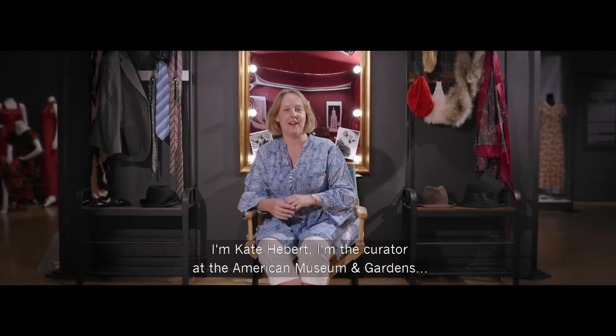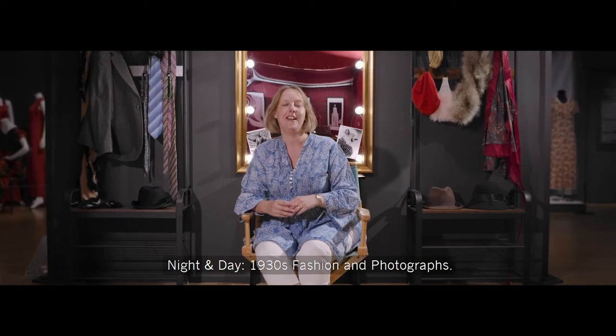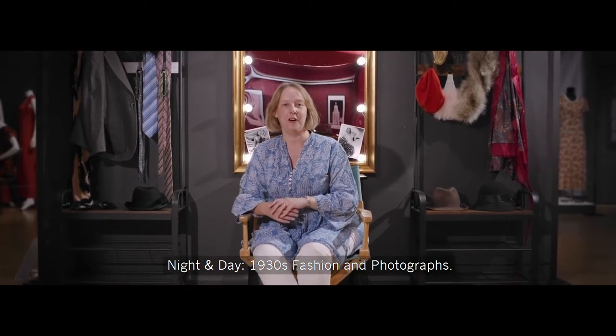I'm Kate Hebert. I'm the curator at the American Museum and Gardens. I'm going to tell you a little bit about this year's exhibition Night and Day: 1930s Fashion and Photographs.